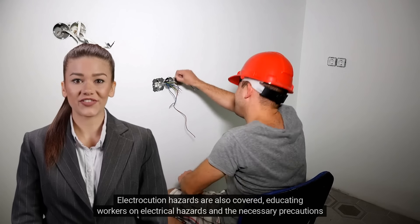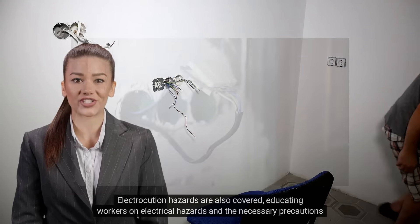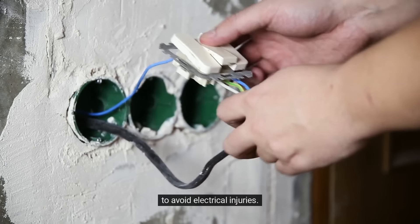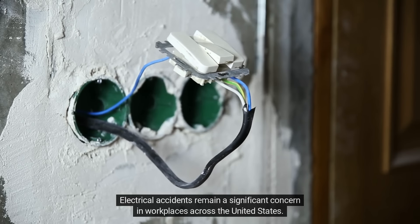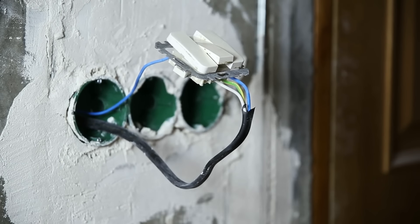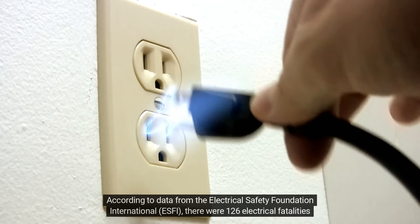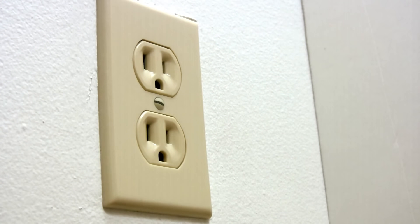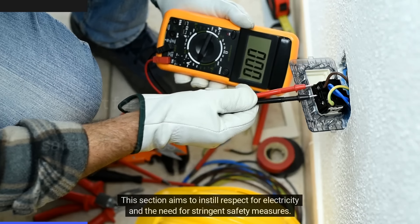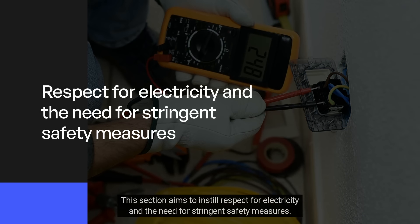Electrocution hazards are also covered, educating workers on electrical hazards and the necessary precautions to avoid electrical injuries. Electrical accidents remain a significant concern in workplaces across the United States. According to data from the Electrical Safety Foundation International (ESFI), there were 126 electrical fatalities in 2020. This section aims to instill respect for electricity and the need for stringent safety measures.